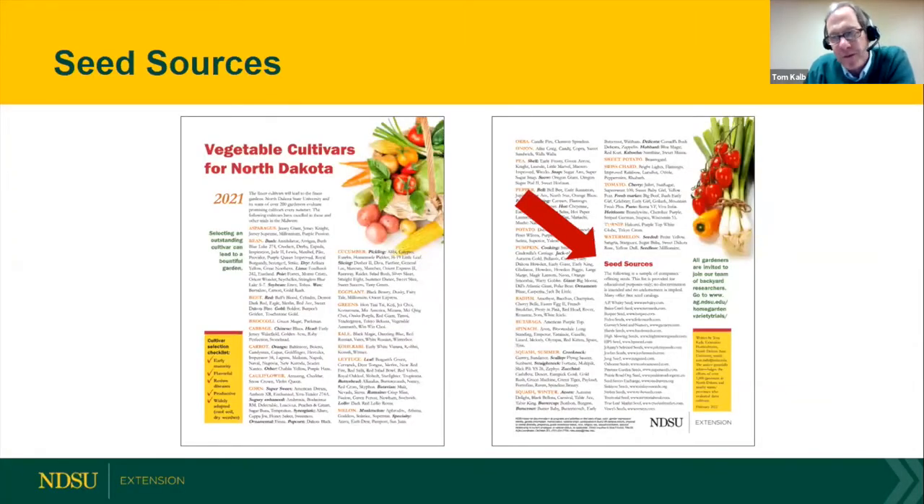Those are just a few seed catalogs — I could give a whole talk on that. On the back page of your handout we have a list of seed sources with internet addresses where you can request a free catalog. I'd encourage you to get on the ball right away because spring's coming and there is a shortage of seeds this year because of COVID. Also there are processing delays — some seeds can take over a month to arrive because of social distancing in the warehouse.